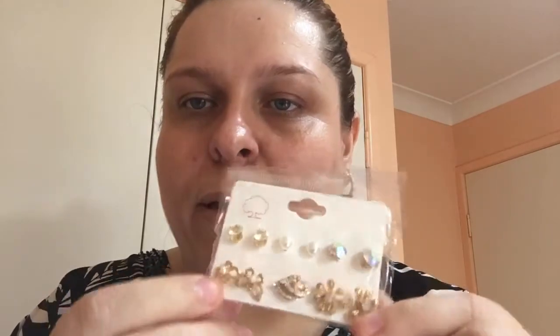Next I got another set of earrings in gold. I ordered them mainly for the aurora borealis stone earrings but the set is really pretty — there are butterfly ones, leaf ones, flower ones, cubic zirconias, and pearl earrings all included.